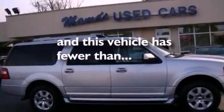Running boards, an anti-lock braking system, air conditioning, and this vehicle has less than 33,000 miles.